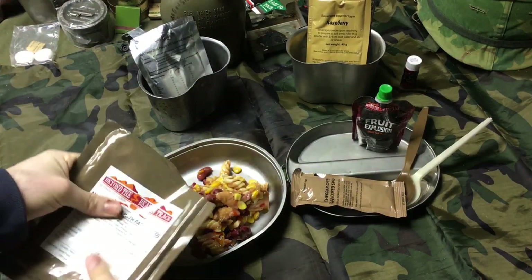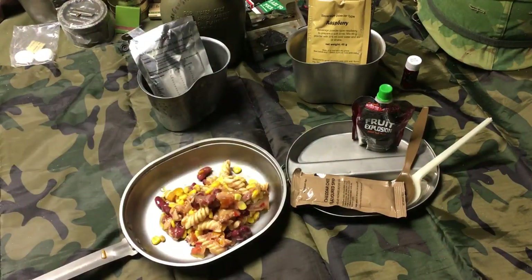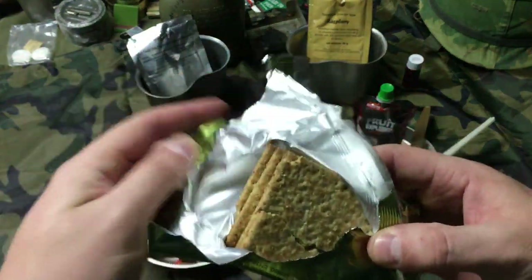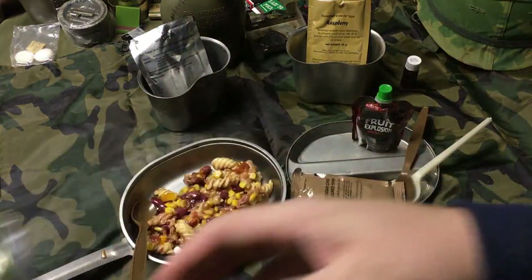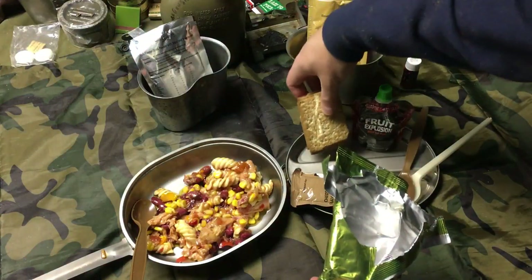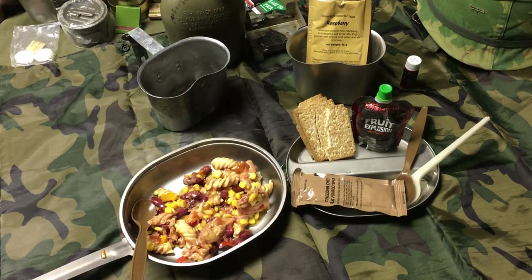You can smell the corn and the Mexican seasoning with the beans — it looks pretty delicious. Spreading out the biscuits — they're a little broken. They smell kind of weird though, like a Triscuit-type biscuit with a lot of whole grains. They smell a little funky but they still taste pretty good — taste like a Triscuit, so that's gonna be good with cheese.